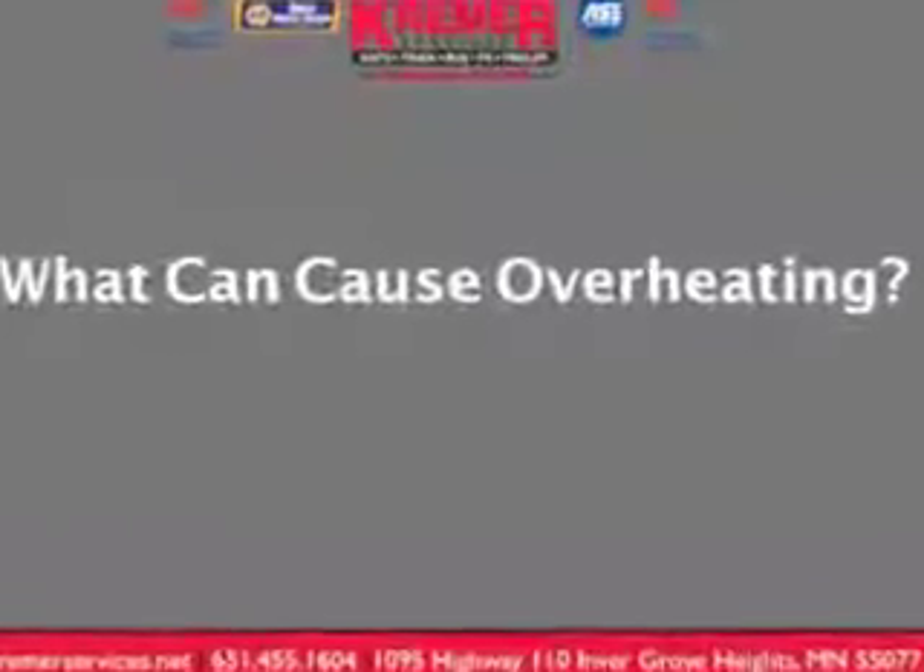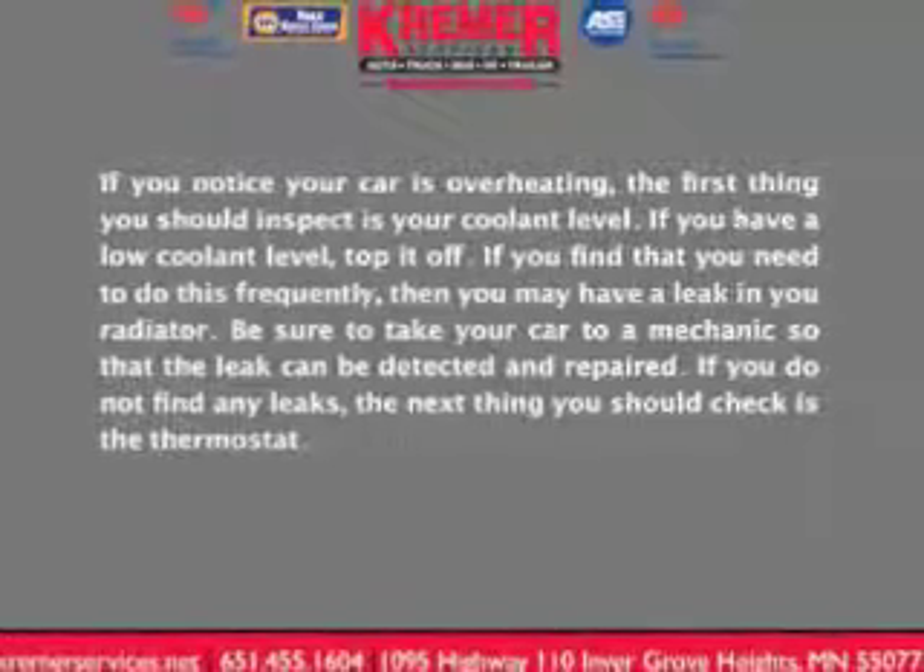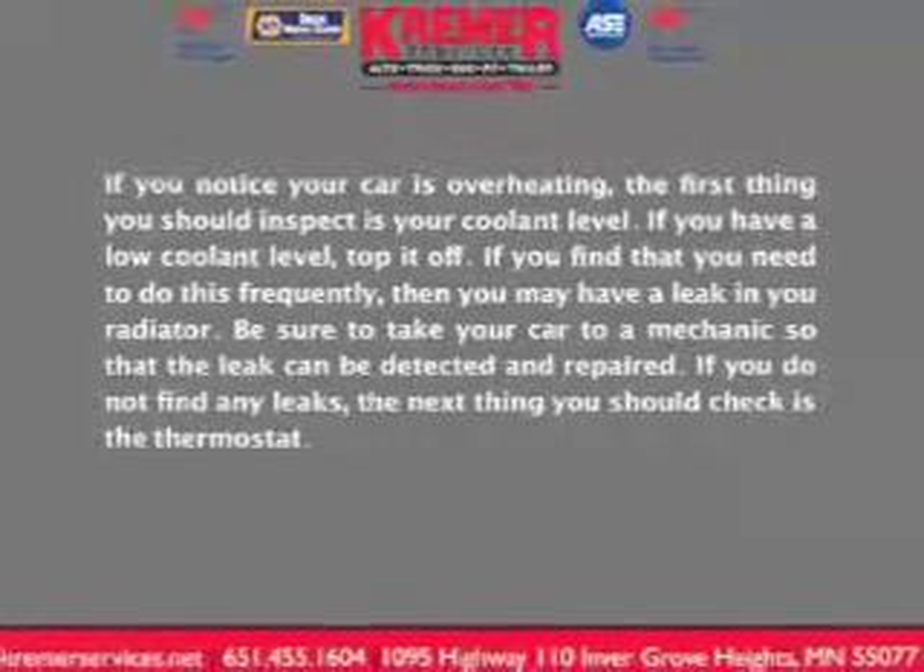What can cause overheating? If you notice your car is overheating, the first thing you should inspect is your coolant level. If you have a low coolant level, top it off. If you find that you need to do this frequently, then you may have a leak in your radiator. Be sure to take your car to a mechanic so that the leak can be detected and repaired.